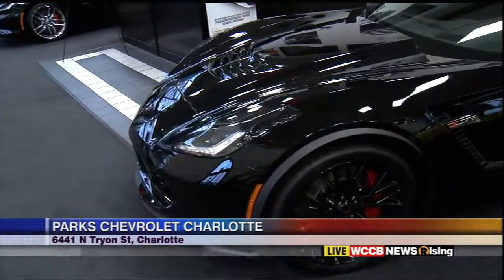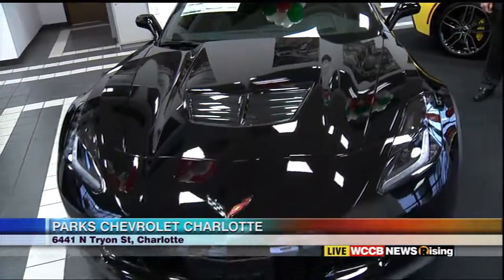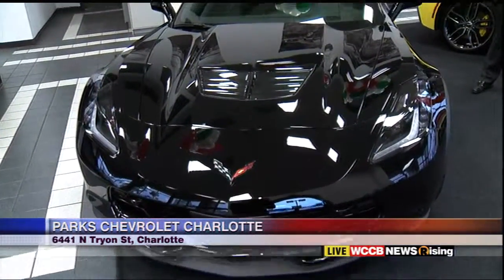Let me get you over here to the Z06. This is America right here — America! — with 650 horsepower.